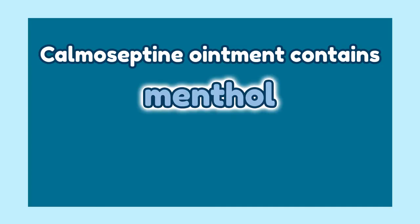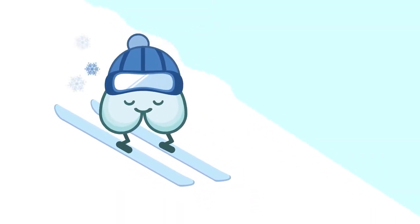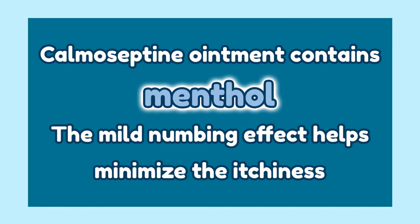It's long-lasting, but it can be applied multiple times a day depending on your needs. One thing special about Chomaceptine is it contains menthol, which creates a cooling sensation for skin rashes as well as for irritation. The mild numbing effect helps minimize the itchiness. If you have sensitive skin or are allergic to menthol, I would recommend number 2.